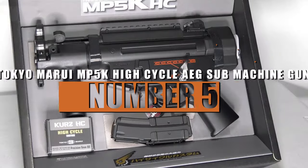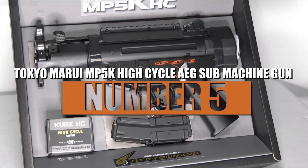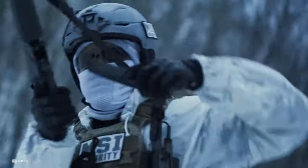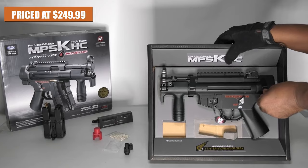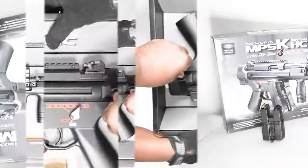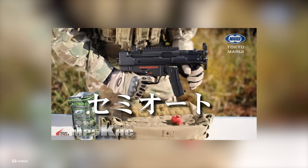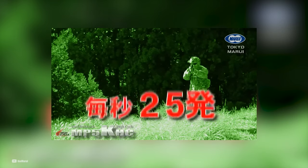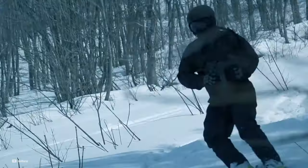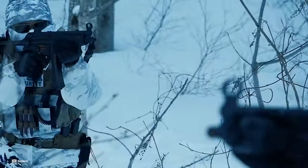Number 5: Tokyo Marui MP5K High Cycle AEG Submachine Gun. The Tokyo Marui MP5K High Cycle is our number 5 pick. Priced at $249.99, this compact and high-performance submachine gun offers an exceptional rate of fire and ergonomic design. This MP5K packs a punch with a blazing rate of fire, firing at an impressive 25 rounds per second. Its ultra-compact form factor makes it ideal for close-quarter engagements and maneuverability in tight spaces.